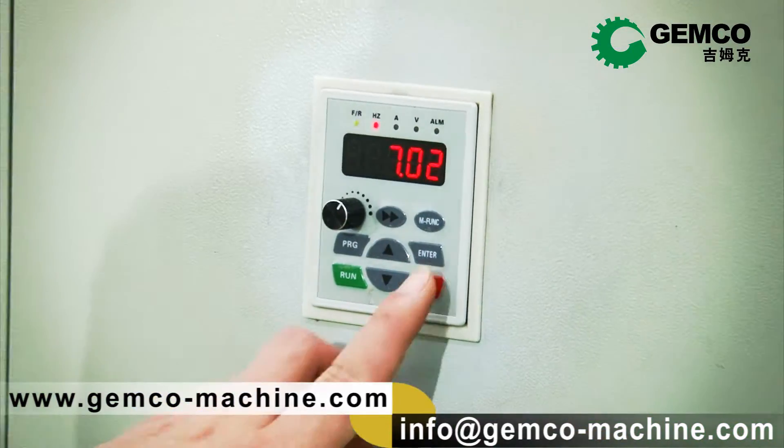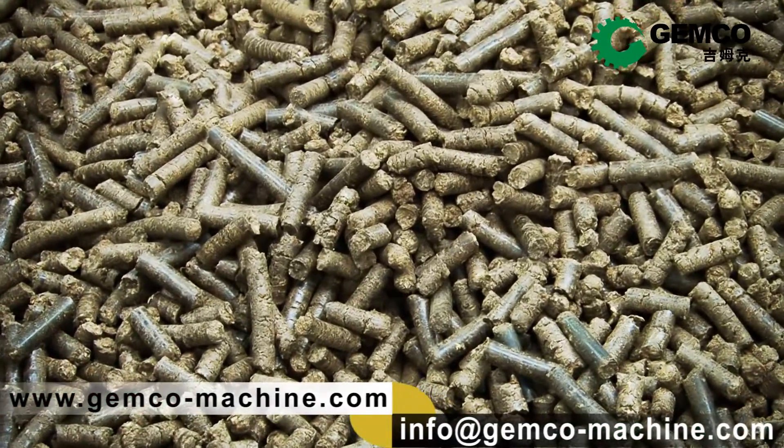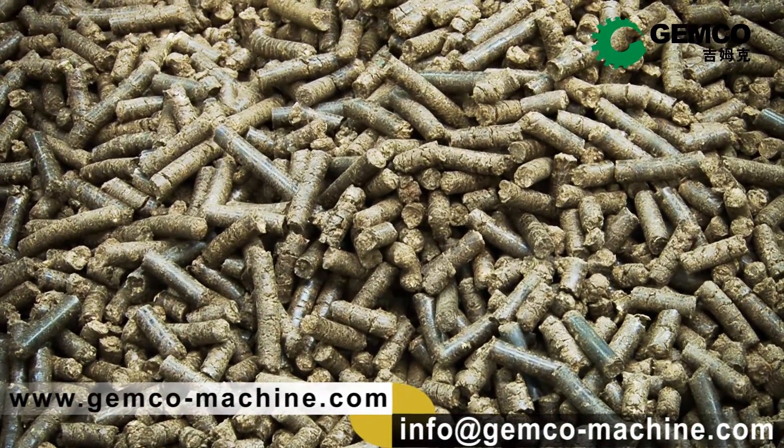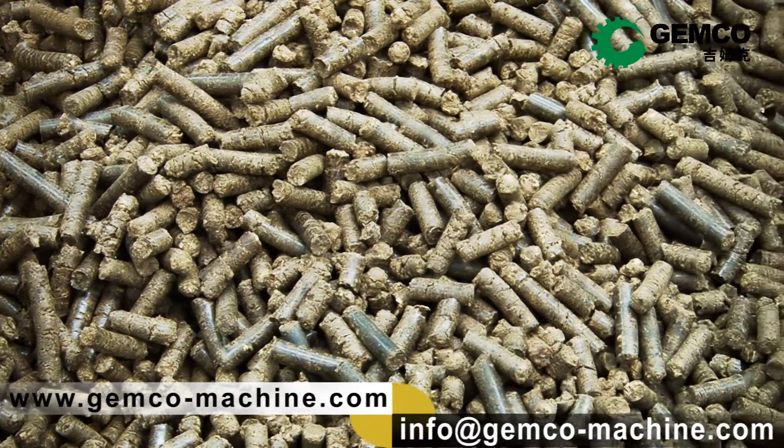Now it's time to harvest your pellets. Wow — intact, uniform pellets, smooth surface, no cracks, no breaks, very low dust. Yes, that's it: European standard pellets.